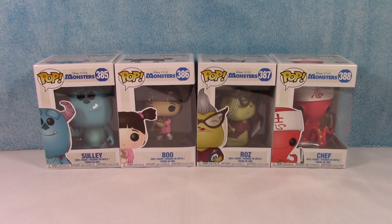Welcome back to Rebel Toys. Thanks for tuning in to another Funko Pop collection unboxing. Today we're going to be looking at the Disney Pixar Monsters collection.